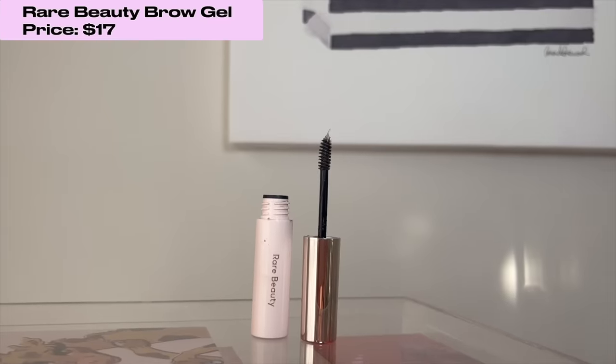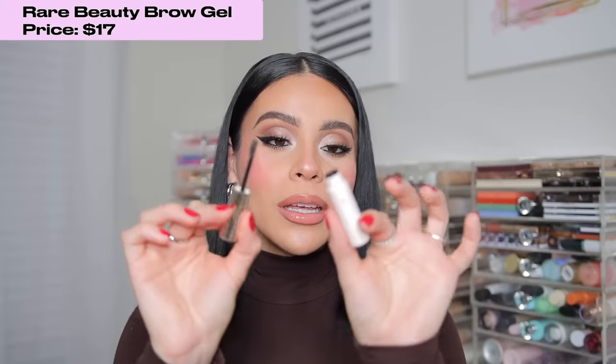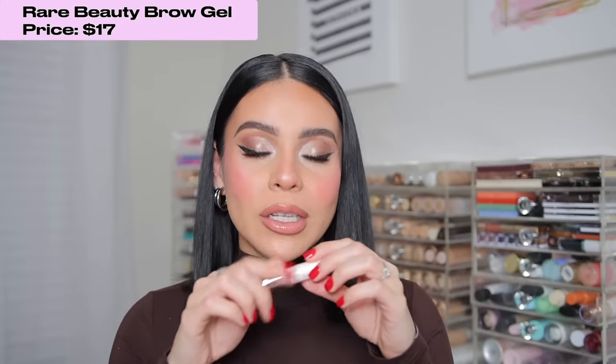When it comes to brow gels, the Rare Beauty brow gel is incredible. It gives such a good hold and keeps my brows in place all day without flaking. I really love this formula — it was so easy to work with. I've heard it may be limited edition and I really hope it's not, because it is literally the best brow gel I've ever used.